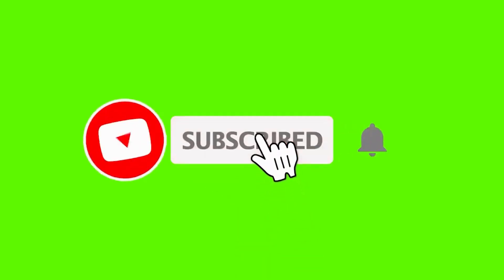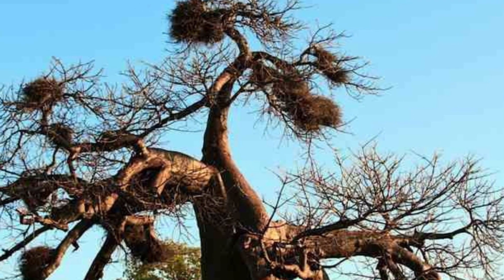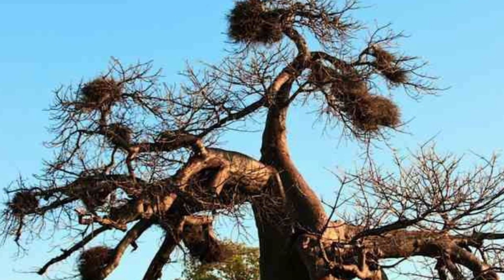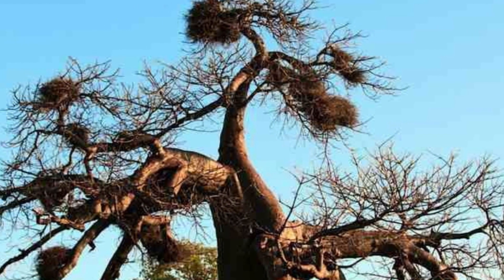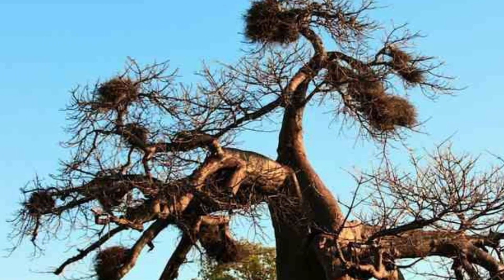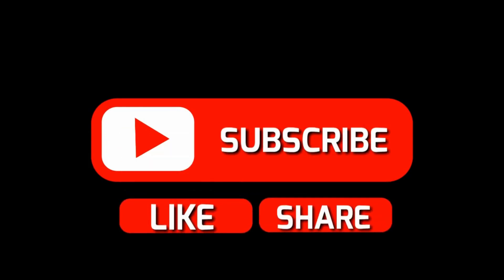Hello and welcome to today's video. I'm going to be talking about harnessing the power of the baobab for health, beauty and sustainability. If you're new to this channel, welcome. If you're a returning subscriber, thank you for subscribing — remember to give the video a like, share, and leave a comment below.